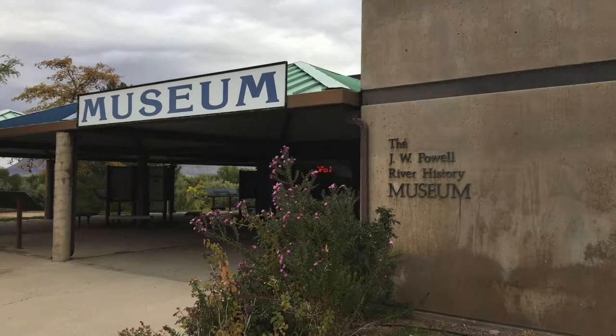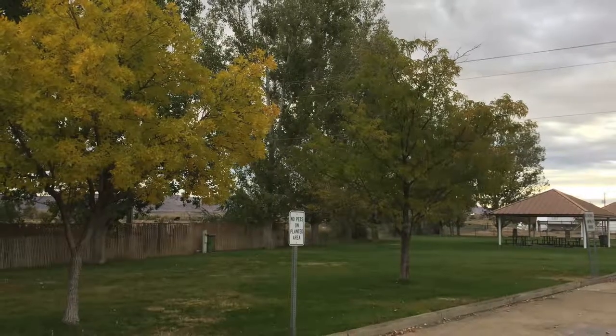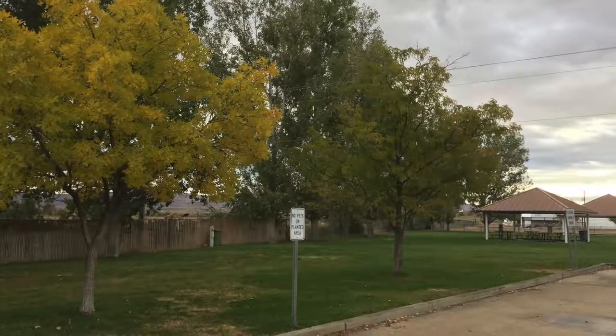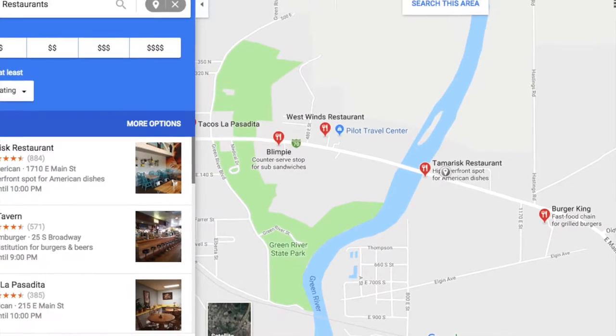It is right next to the Powell River Museum and there are restrooms on the outside of the museum that are open. There's a nice park right next to the parking lot. There are some restaurants available that aren't too far away.